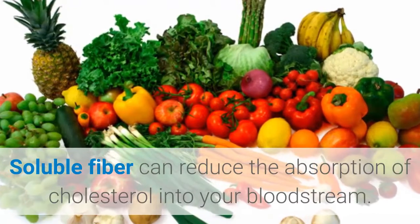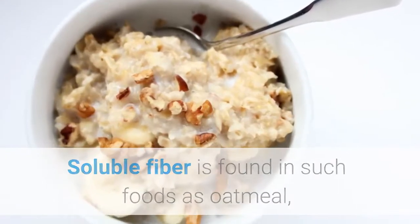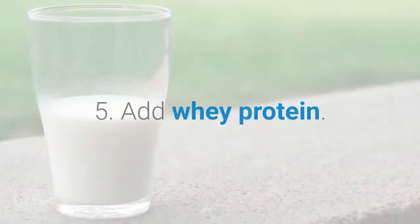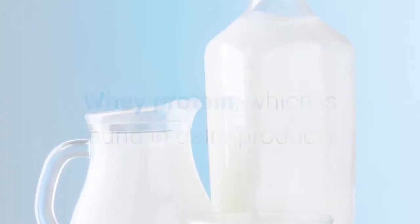Tip 4: increase soluble fiber. Soluble fiber can reduce the absorption of cholesterol into your bloodstream. Soluble fiber is found in foods such as oatmeal, kidney beans, Brussels sprouts, apples, and pears.